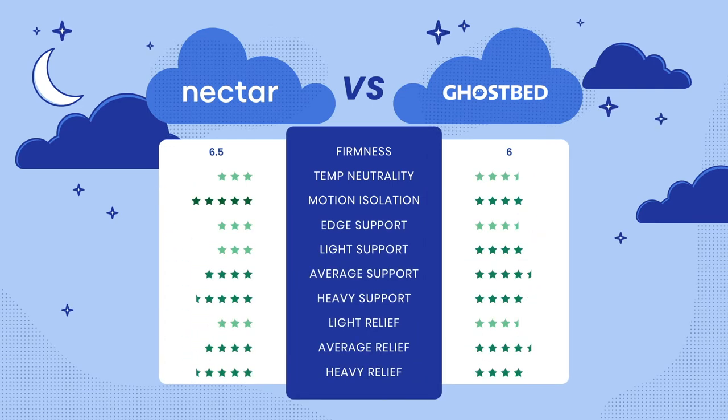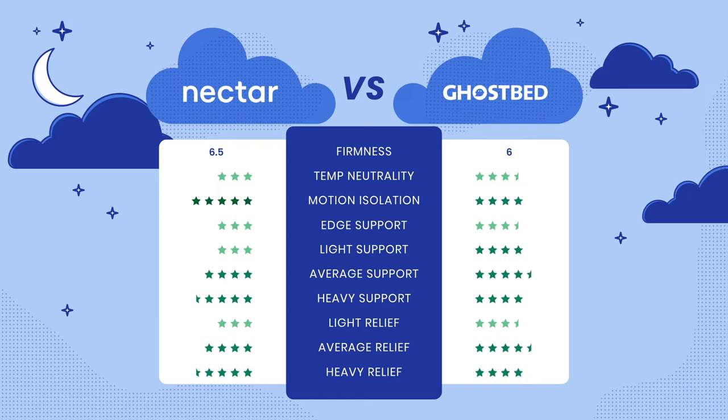Now let's revisit how the Nectar and GhostBed stack up against each other. For firmness, the Nectar sits at a 6.5 and the GhostBed is a 6, making both medium-firm mattresses. Both are rated good in temperature neutrality, with GhostBed a touch better. Nectar has excellent motion isolation compared to very good for GhostBed. Both beds have good edge support, with GhostBed slightly better. Lightweight support is good on the Nectar and very good on the GhostBed; average weight support is very good for both with an edge to GhostBed; heavyweight support is very good for both, with Nectar a tad better. Lightweight and average weight pressure relief favor GhostBed, while heavyweight pressure relief favors Nectar.